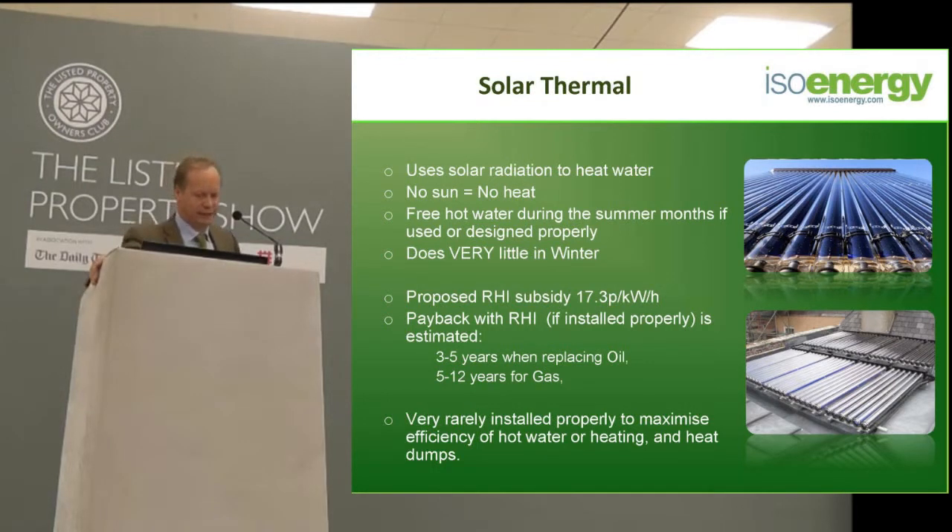The first technology we're going to look at is solar thermal. Solar thermal produces heat through radiation. If you go out and you can feel the sun on your face and you're getting a tan, then solar thermal will be working. If you go out on a cloudy day and you're not getting a tan, it's probably not going to be doing very much. If you go out at night, it's doing absolutely nothing. It's all about radiation — if you can feel the sun, solar thermal will heat the water. No sun, no heat.